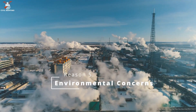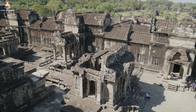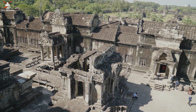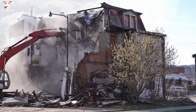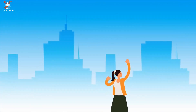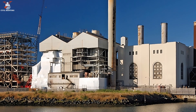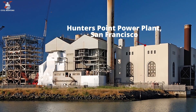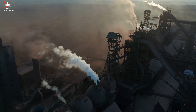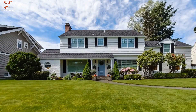Environmental concerns can lead to building demolition as well. Some older structures may contain hazardous materials like asbestos or lead, which can pose health risks if not properly managed. Demolishing these buildings and replacing them with environmentally friendly structures can help reduce negative impacts on human health and the environment. For example, the demolition of the Hunters Point power plant in San Francisco eliminated a major source of environmental pollution and made way for a mixed-use development, including housing and parkland.